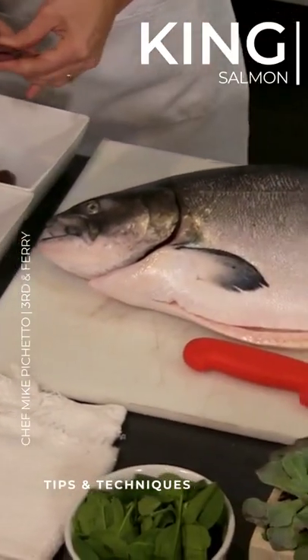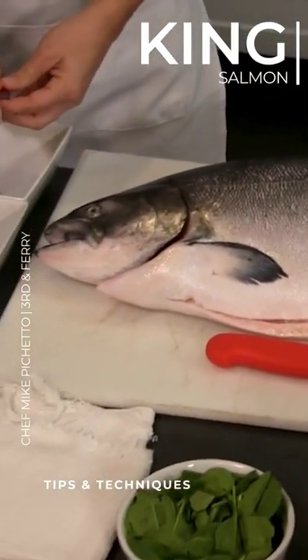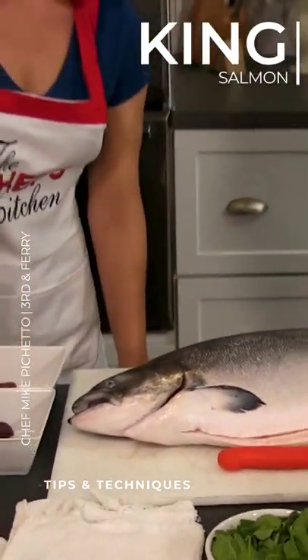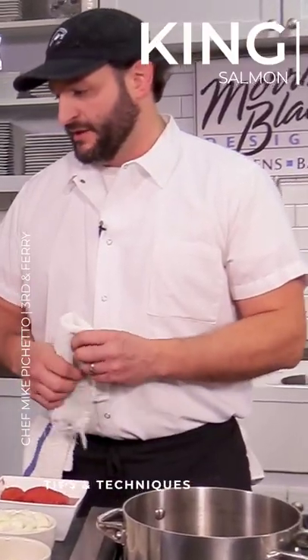This is a king salmon. It's from a farm in New Zealand — a sustainable farm called Aura King. They started raising king salmon, or Chinook salmon, in the mid-70s.